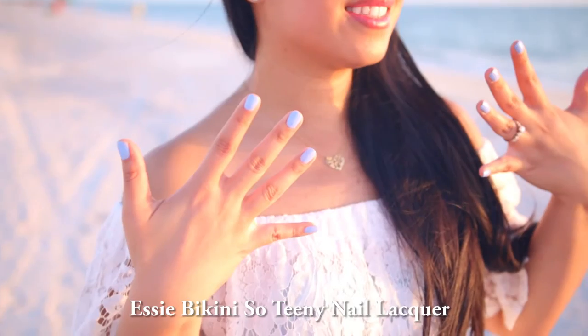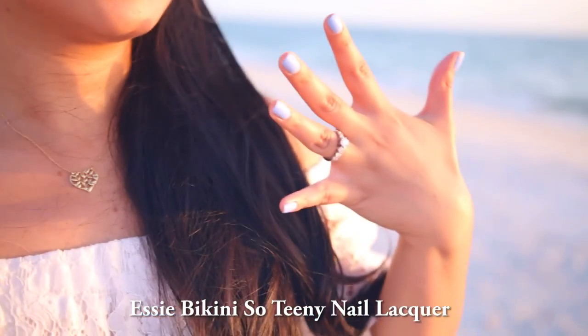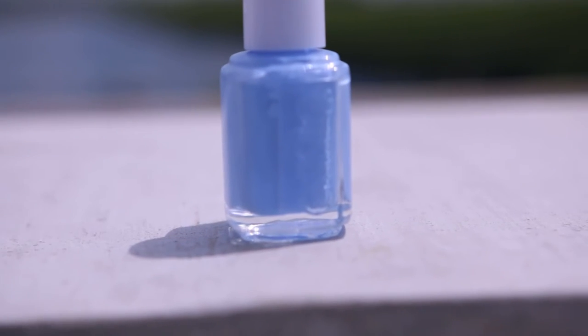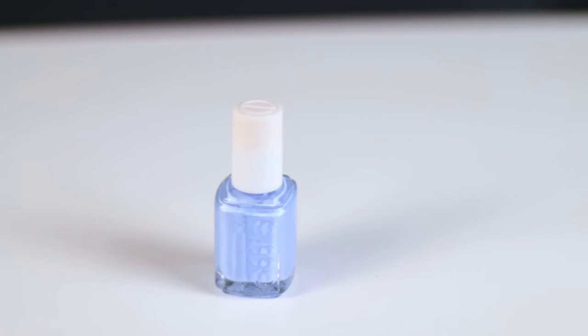The Essie Bikini So Teeny nail polish. Besides blue being one of my favorite colors, I cannot stop wearing this particular shade because it's a beautiful cornflower periwinkle blue that just screams summer.